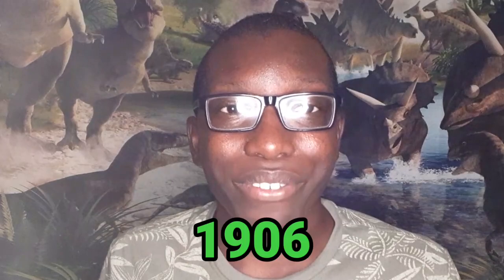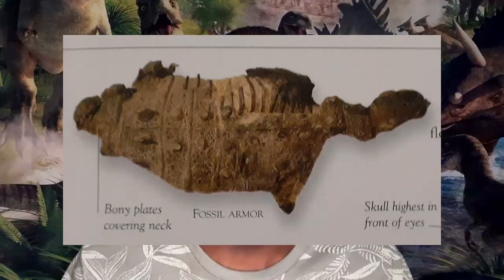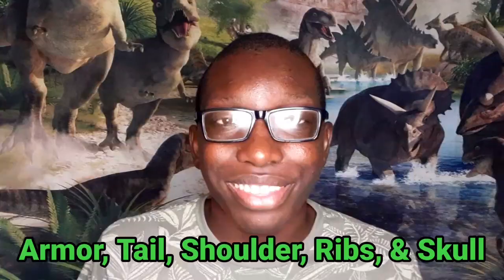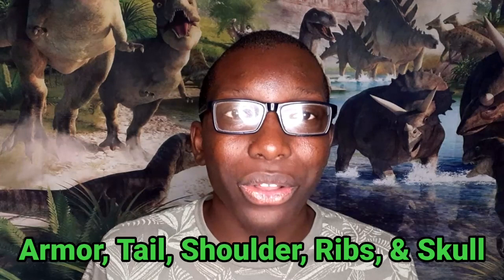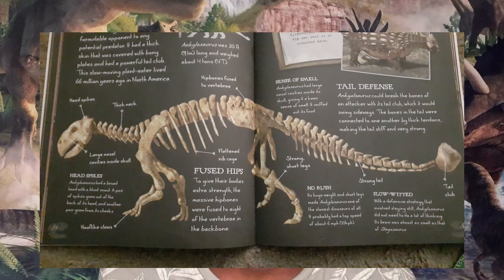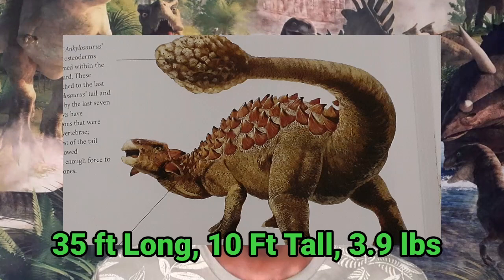Ankylosaurus remains were discovered in Montana, USA, during the year 1906, though there wasn't a complete skeleton of Ankylosaurus. The armor, tail, shoulder, ribs, and skull were the only remains that paleontologists found of this dinosaur. Complete species of club-tailed skeletons related to Ankylosaurus might have helped paleontologists determine what this dinosaur looked like back in its time. We can only be sure of that.